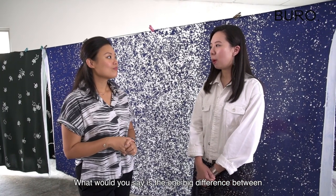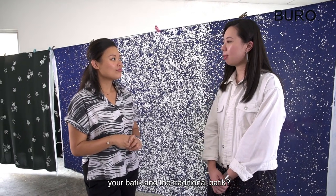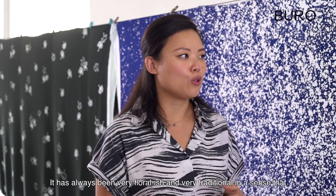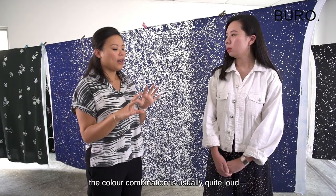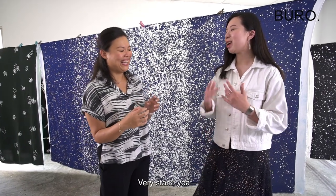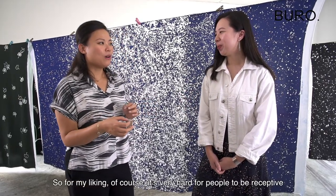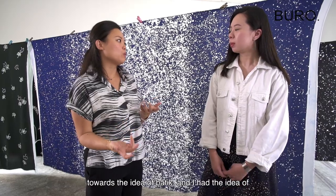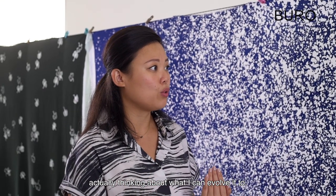What would you say is the one big difference between your batik and traditional batik? It has always been very floral and very traditional in the sense that the colour combination is usually quite loud — very stark. So for my liking, it's very hard for people to be receptive towards the idea of batik, and I had the idea of thinking about what I can actually evolve it to.